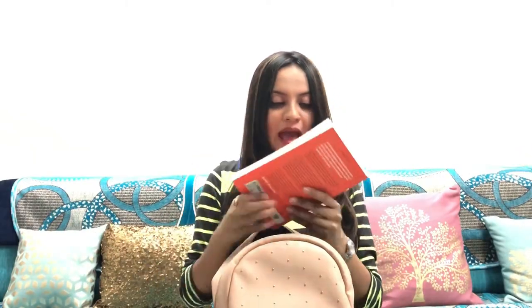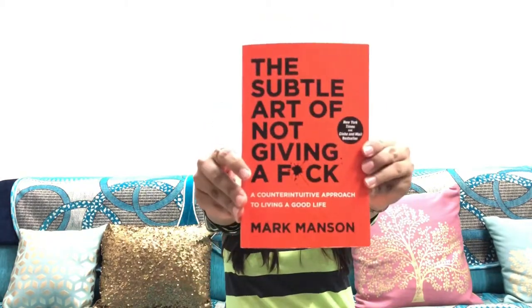So the first thing that I have in my bag is this book from Mark Manson — The Subtle Art of Not Giving a F***. I had an eye on this book for a long time, so I'm going to take it as my travel companion.